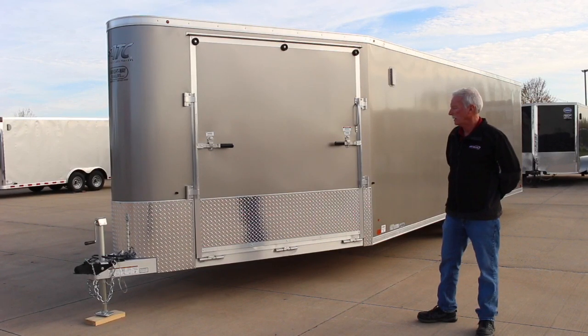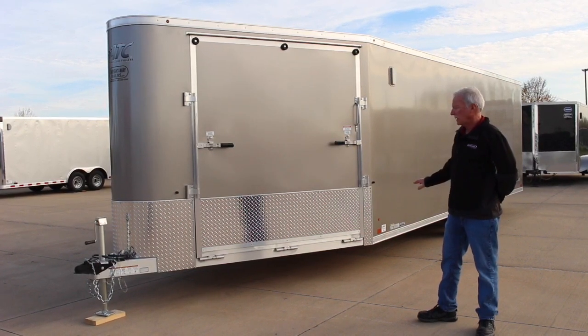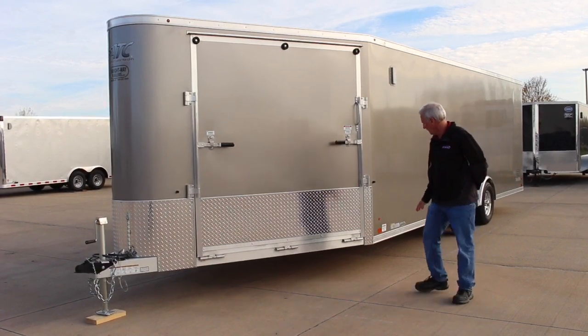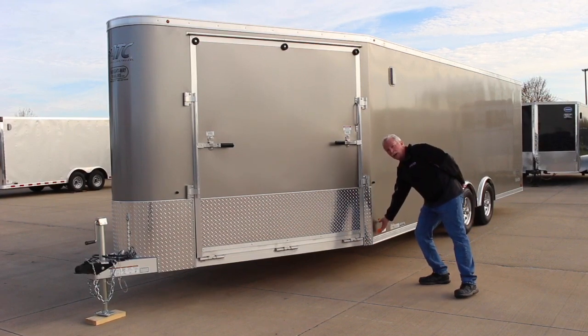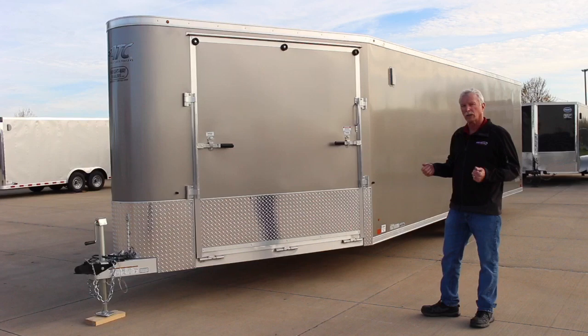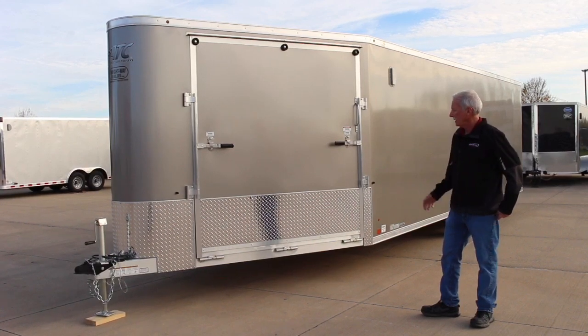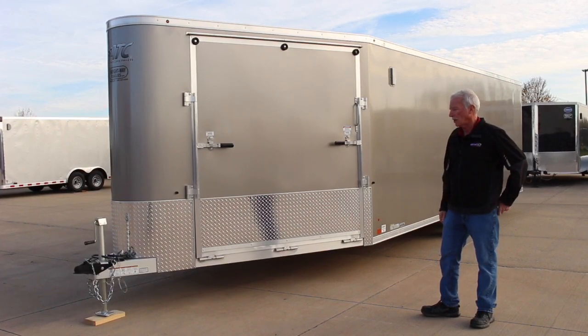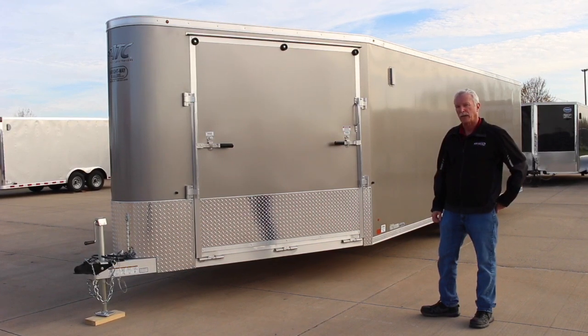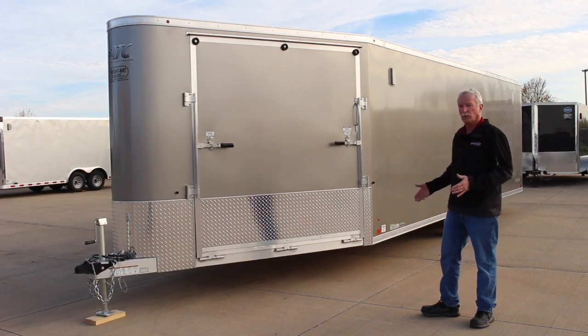The Aluminum Trailer Company uses a perimeter frame on this particular unit — a box tube perimeter frame. The frame is out here on the outside so the walls sit right on the frame. It's a lot stronger and a lot more rigid design. The aluminum they use is almost twice the strength rating — the KSI — of most steel trailers, so it makes for a good rigid chassis.